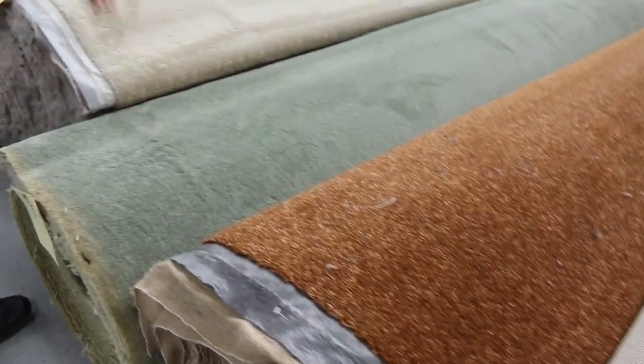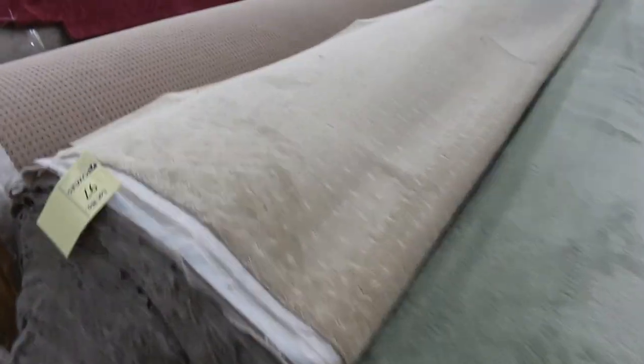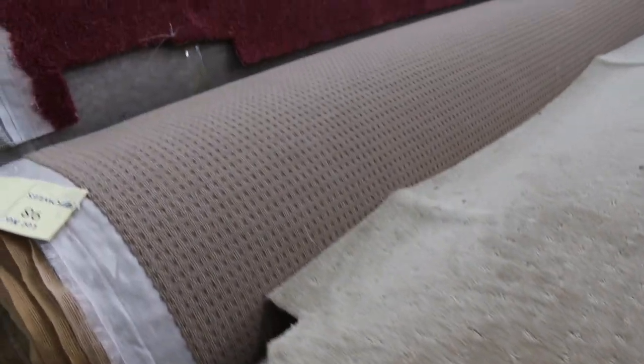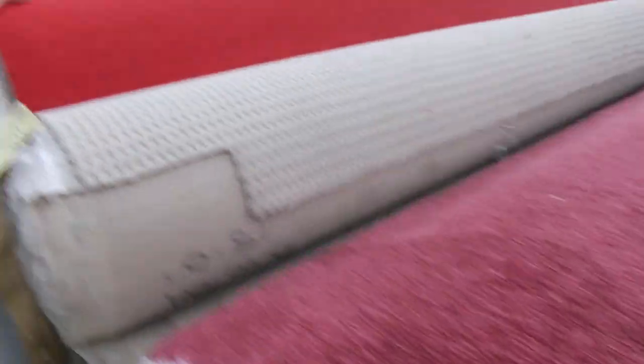Some interesting colours here — we've got a browny gold and an avocado colour. There's also a nice big roll at Lot 97 with a little level cut loop pile, probably about 40 metres. So all different colours in tomorrow — if you're after more solid colours, there are some pretty good offerings.